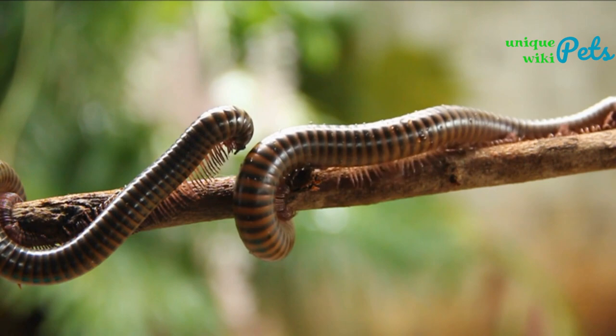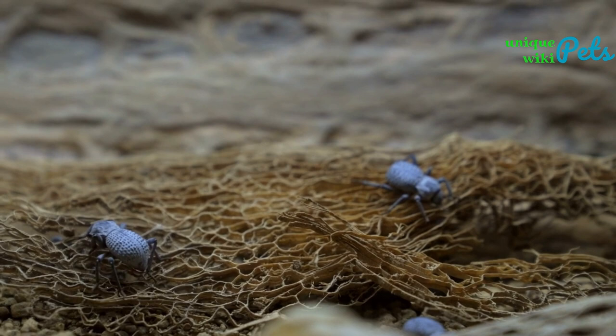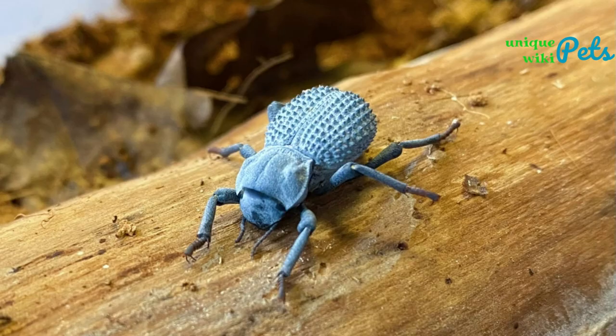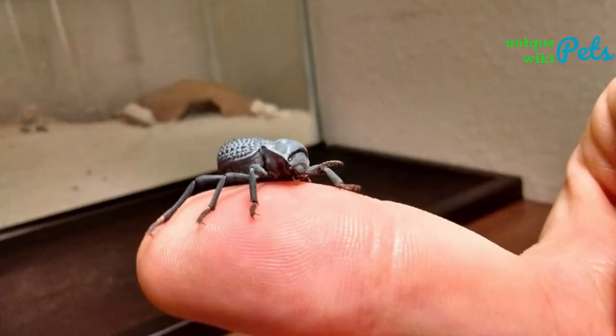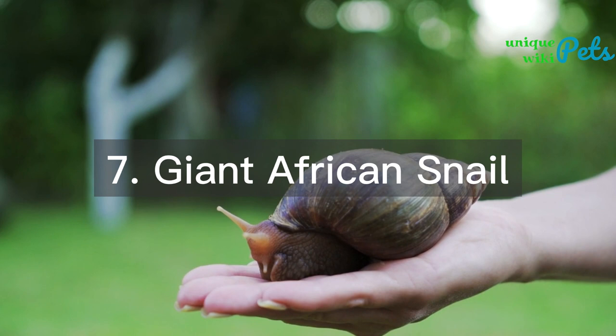Blue death-feigning beetle: this beetle has a metallic blue coloring and can be kept as a pet for around $10 to $20. They prefer a tank with sand and a hiding place. They can play dead as a defense mechanism and require a temperature range of 75 to 85°F. They can grow up to 1 inch in size.